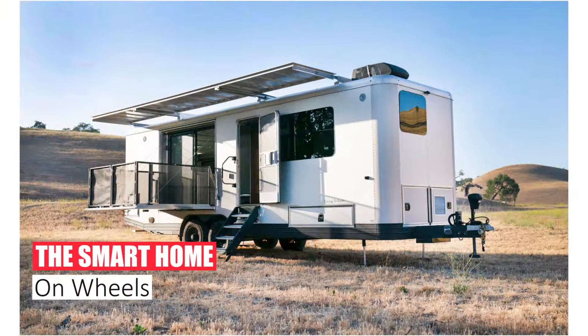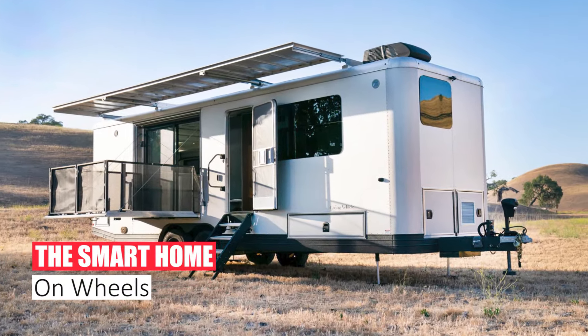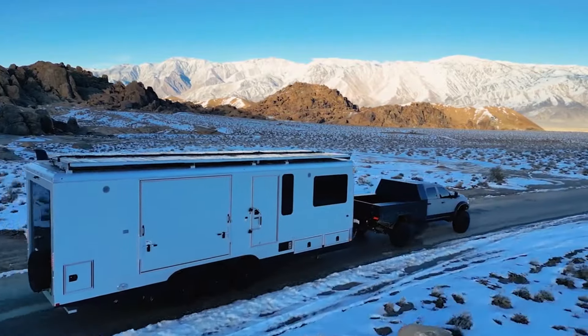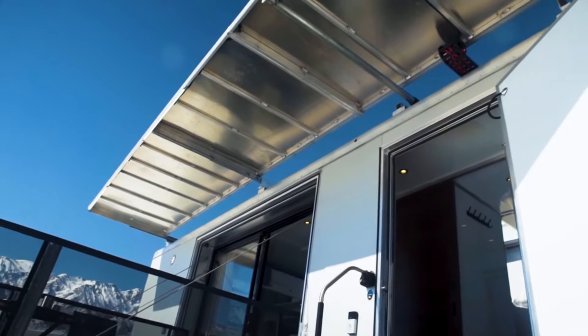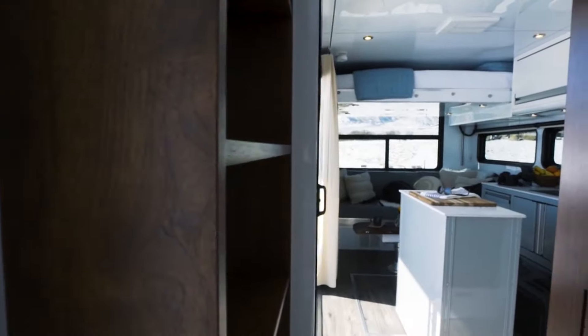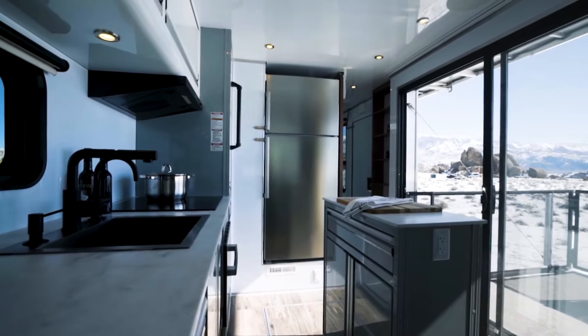Number 4: The Smart Home on Wheels. Embrace the future of mobile living with the Living Vehicle Pro. This motorhome seamlessly blends cutting-edge technology with its design. Imagine controlling lights, appliances, and entertainment systems with your voice,